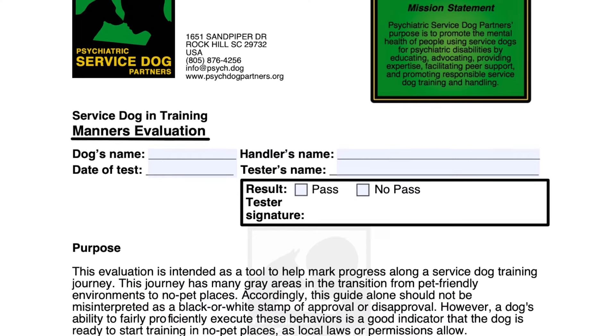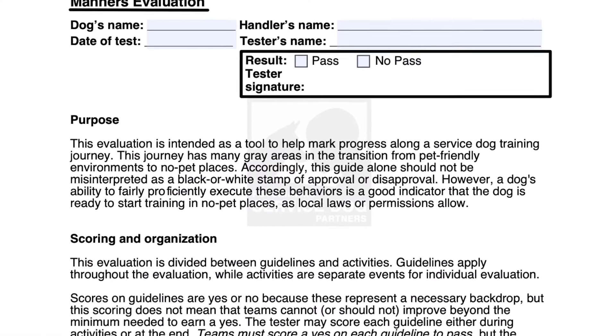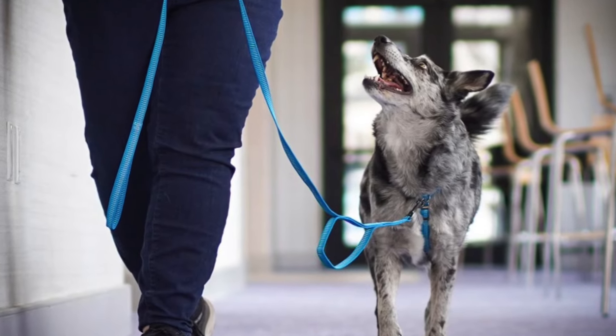One alternative to the CGC is a standardized test offered by the organization Psychiatric Service Dog Partners. Their service dog in training manners evaluation test has a lot of similar components to the CGC. Even if you're unable to locate an evaluator or don't have the financial ability to officially take the CGC, I highly recommend getting a friend or relative to practice administering one of those tests to you on a specific day at a specific time. This will help you get a better objective measure of your dog's skills.